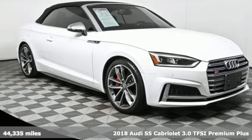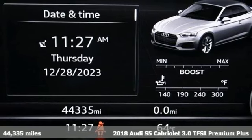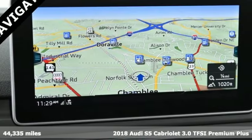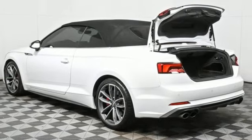Here's a 2018 Audi S5 Cabriolet. When you drive an Audi, the design and the performance make sure you stand out in a crowd. You'll look forward to every drive with features like these.